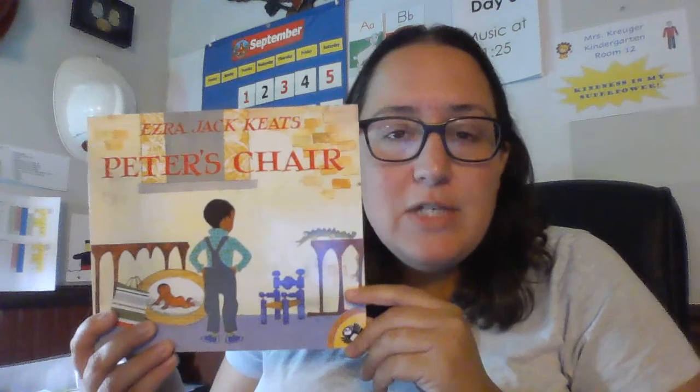We're reading Peter's Chair and learning about Peter and how he's feeling about his new baby sister. Today I want you to think about all of the things in the book that Peter was just too big for.